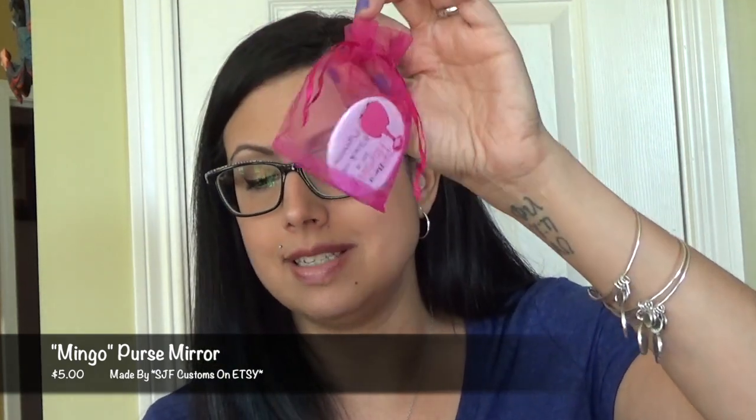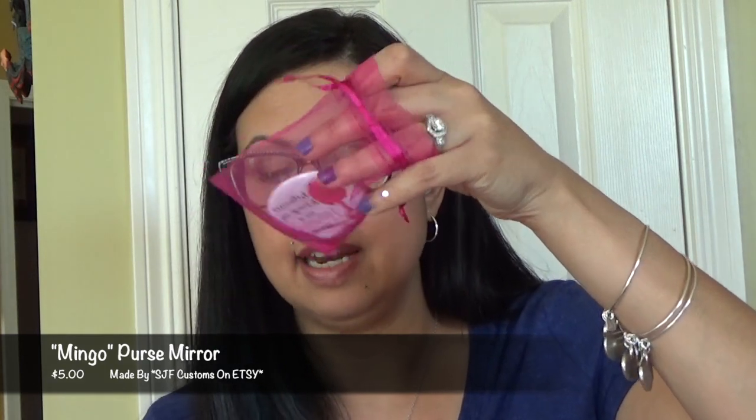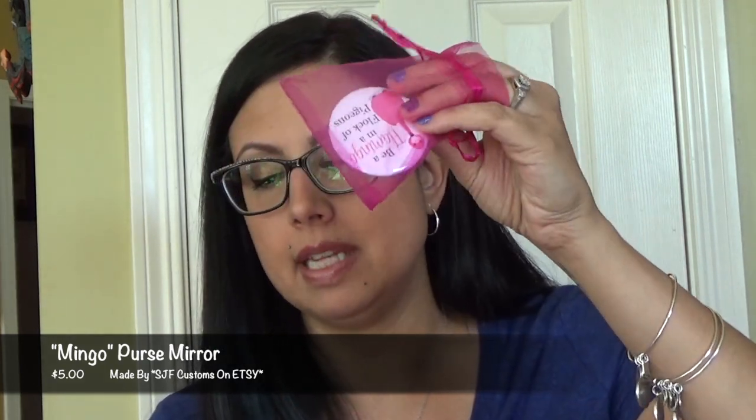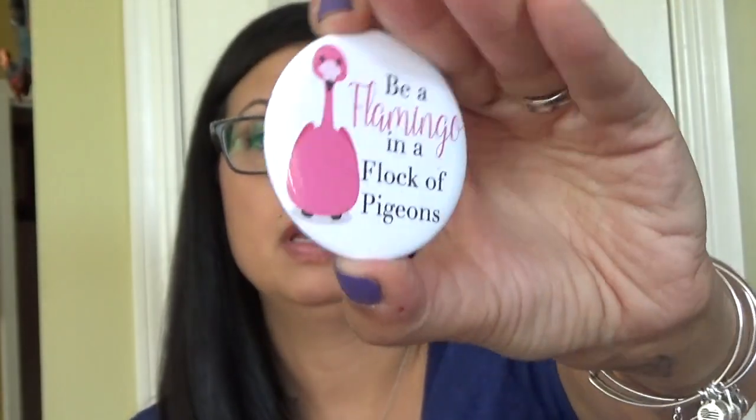A couple more things. We have this — a Mingo purse mirror, retails for $5.00. We first introduced Mingo in one of our very first boxes when we used this design on a mug. We knew we wanted to bring him back for this box, so we contacted Candace of SJF Customs to make these adorable purse mirrors for us — check out her store on Etsy. It says 'be a flamingo in a flock of pigeons.' Super cute, and of course it's a mirror — a cute little purse mirror.